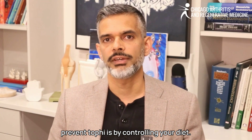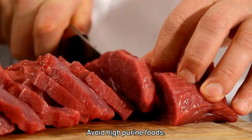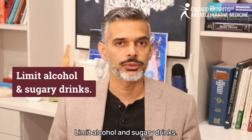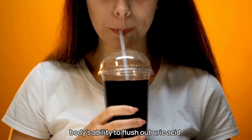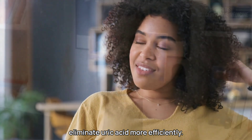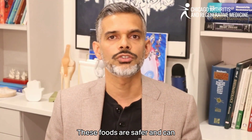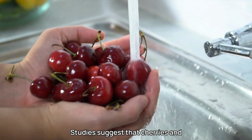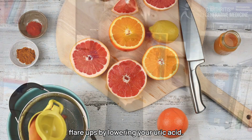One of the first ways to manage gout and prevent tophi is by controlling your diet. Here are some effective dietary strategies. Avoid high-purine foods — foods like red meat, shellfish, and organ meats can increase uric acid levels. Limit alcohol and sugary drinks; beer and soda are major gout triggers because they interfere with your body's ability to flush out uric acid. Stay hydrated — drinking plenty of water helps the kidneys eliminate uric acid more efficiently. Eat low-purine foods and focus on vegetables, fruits, whole grains, and low-fat dairy. Incorporate cherries and vitamin C, as studies suggest they can reduce gout flare-ups by lowering your uric acid.